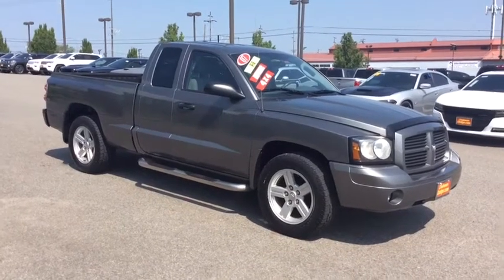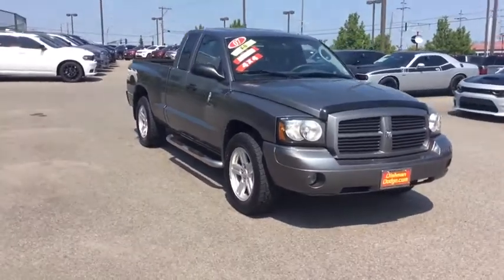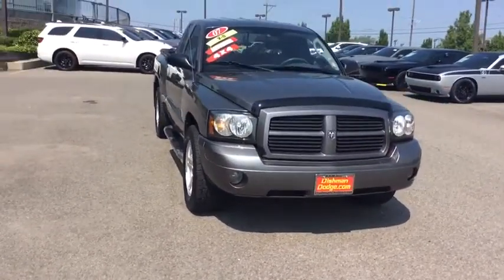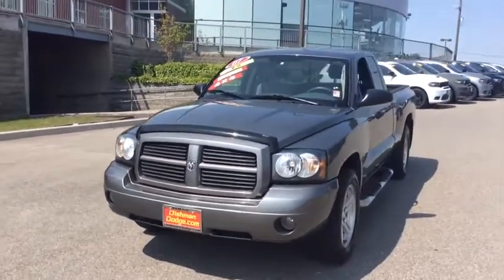The 2007 Dodge Dakota. The Dodge Dakota combines form, function, and fun. With its rugged style, well-rounded capability, and seating for six, the Dakota brings you the ultimate mid-size pickup.